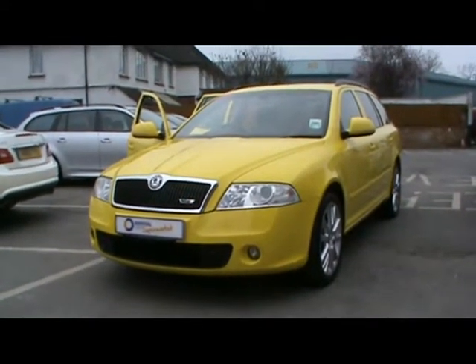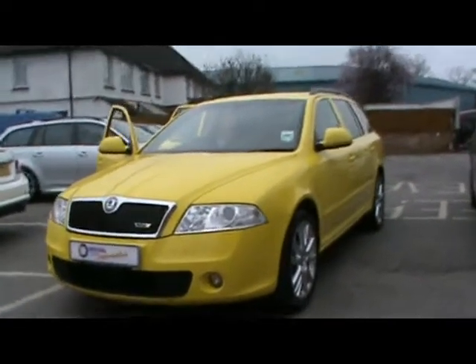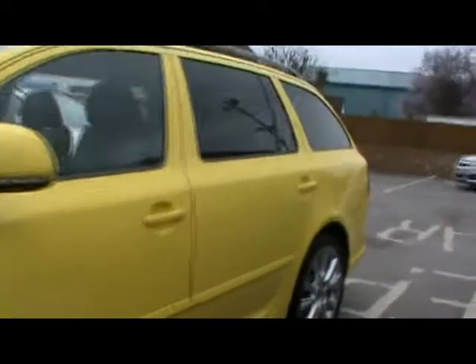Welcome to Imperial Cars. We have a Skoda Octavia VRS 2 litre turbo estate on a 58 plate. We'll take a brief tour around the car to highlight some features and to give you an idea of the condition as well.